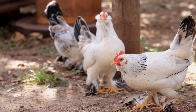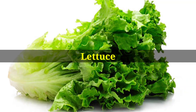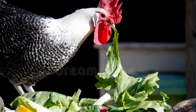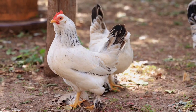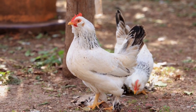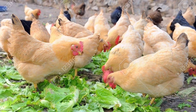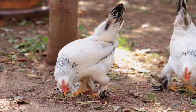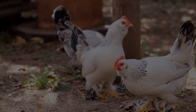Number three on the list is lettuce. Lettuce can be a beneficial addition to chickens' diet during winter months. Lettuce contains a high amount of water, which is essential for keeping chickens hydrated during winter. It also contains vitamins A, C, and K, which are important for boosting the immune system, supporting egg production, and maintaining the overall health of the chickens.